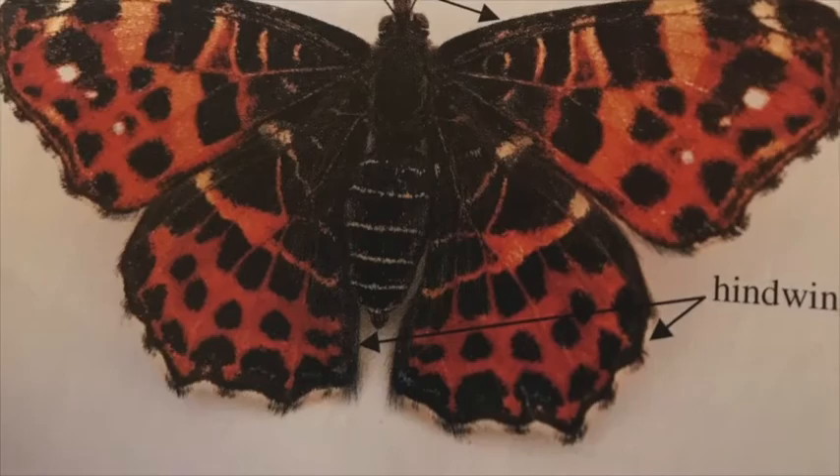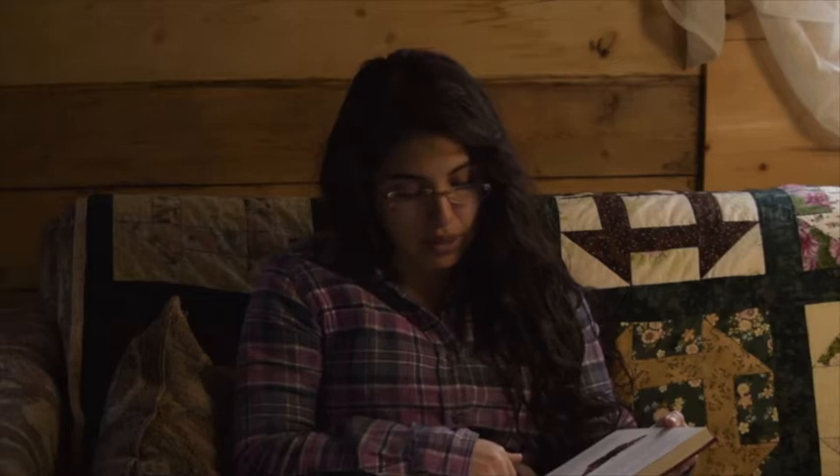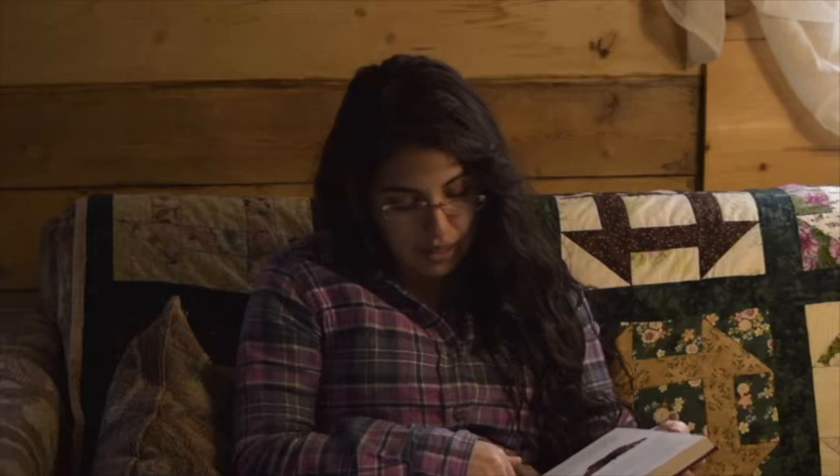Leps have four wings — two front wings called fore wings, and two back wings called hind wings. As mentioned, lep wings are covered with scales that overlap one another. The scales are what form the pattern we see on a lep's wings. Some butterflies actually have patterns on the wings that look like letters or numbers — for example, can you guess what pattern the question mark butterfly has on its wing? Next time you see a butterfly, look to see if there's a pattern on its wing that resembles characters you have seen before.